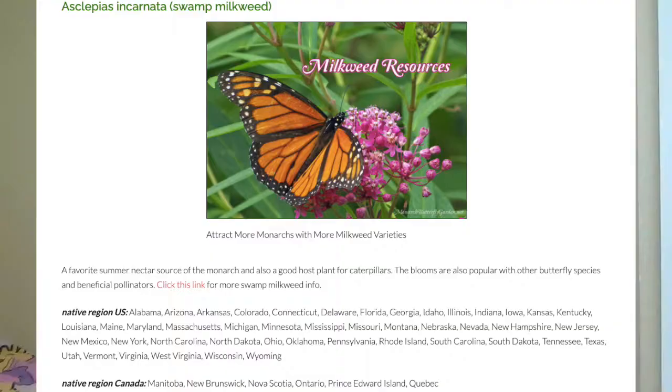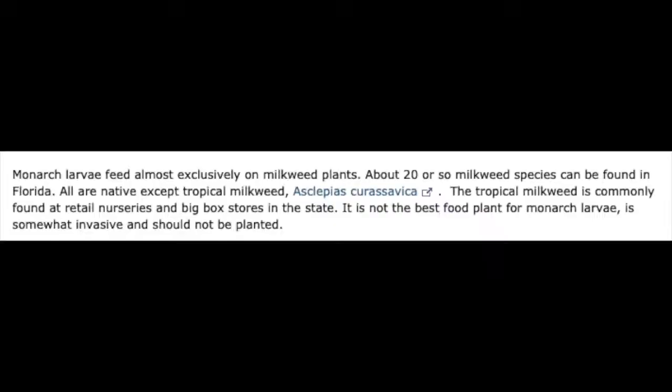The swamp milkweed is native to where I am, and that is Florida. This website states that monarch larvae feed almost exclusively on milkweed plants. About 20 or so milkweed species can be found in Florida. All are native except the tropical milkweed, scientifically known as Asclepias curasavica. The tropical milkweed is commonly found at retail nurseries and big box stores in the state.